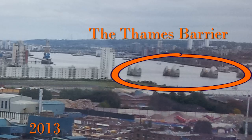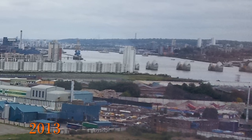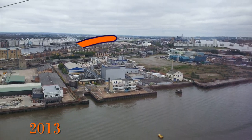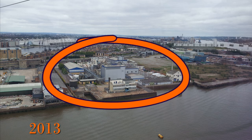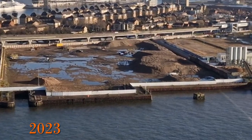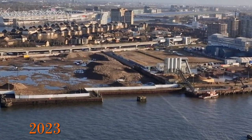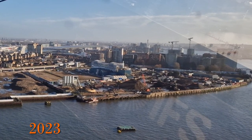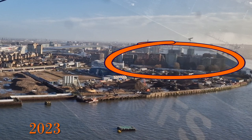Looking at another picture from 2013, we can again see the Thames Barrier in the background, and as we move forward we can see an industrial site. Moving to 2023, interestingly the industrial site is gone and it looks like it's being prepared for construction. In the distance we can again see that new build is now in front of this view of the Thames Barrier.